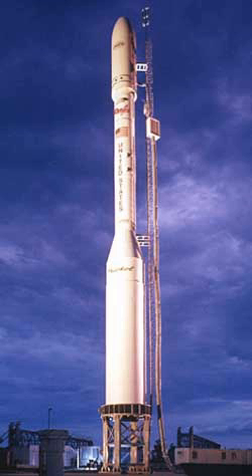The Minotaur C's first stage, an Orbital ATK Castor 120, is based on a Peacekeeper ICBM first stage. Stages 2 and 3 are Orion 50s like the Pegasus 1 but without wings or stabilizers, and stage 4 is an Orion 38, derived from the Pegasus 3.